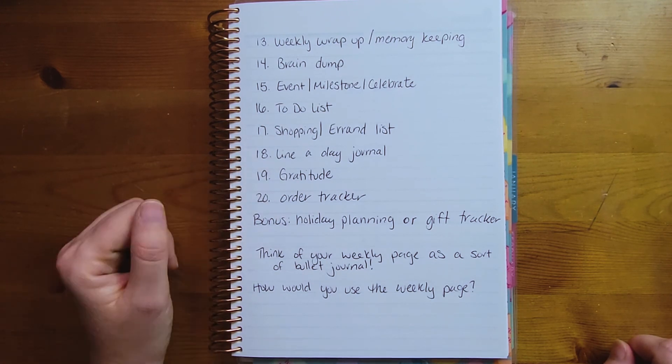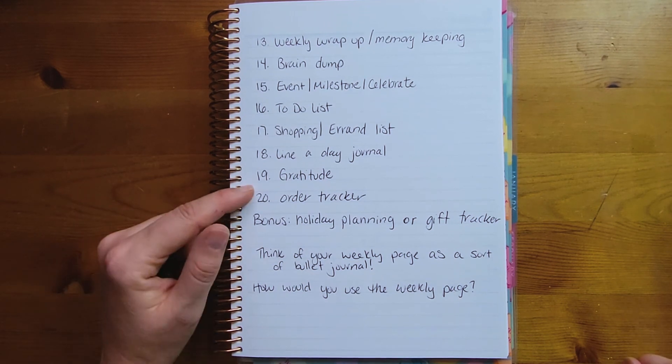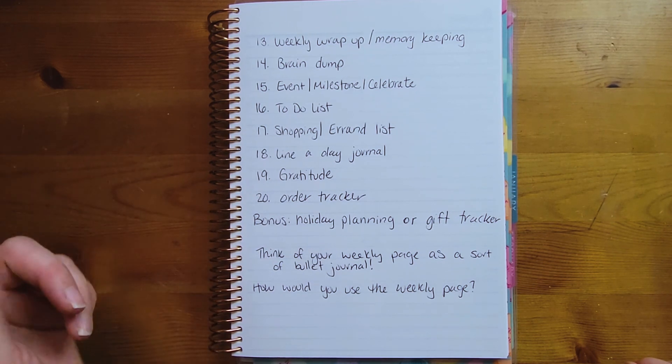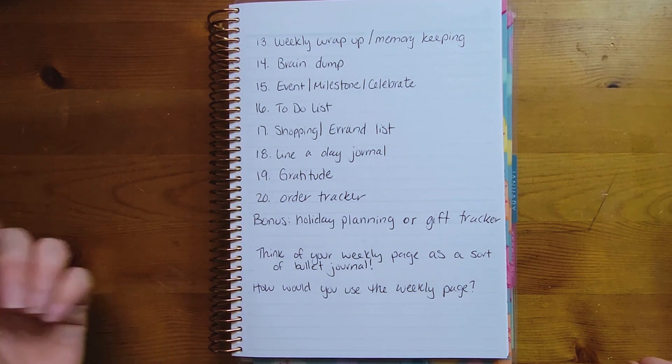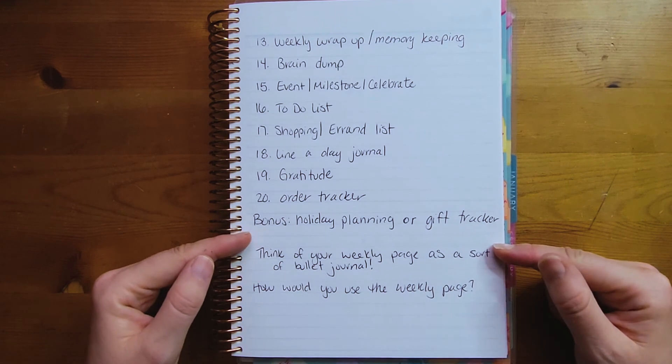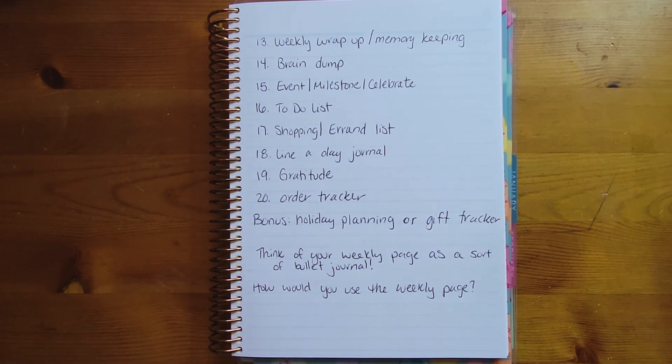Number eighteen is a line-a-day journal — write one to two lines about how each day went. Number nineteen is a gratitude log: write three things you're thankful for each day and try to make them different from the day before. Number twenty is an order tracker — write down what you ordered, when, how much it cost, then update it with the ship date, tracking info, and expected delivery date. And the bonus idea is holiday planning or gift tracking: keep track of decorations, gifts, what you're cooking, and all of that during the holidays.